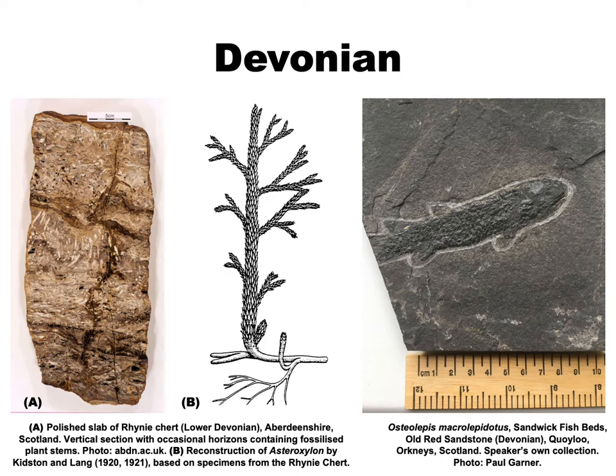In Scotland, Wales and some parts of England, the Devonian is also represented by thick deposits of sandstones, siltstones and breccias, commonly known as the Old Red Sandstone. Many of these rocks show signs of rapid deposition under high energy conditions and are conventionally interpreted as the products of flash floods. Other Old Red Sandstone rocks contain well-preserved fossil fishes, such as this one from my own collection, apparently representing episodes of mass mortality.